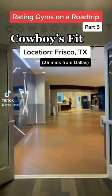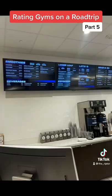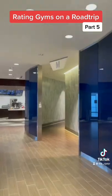Rating gyms on a road trip — Cowboys Fit. As soon as you walk in, there's a lobby with a couple of different rooms. Room one is a cafe where you can order smoothies, coffee, and wraps, with plenty of options.